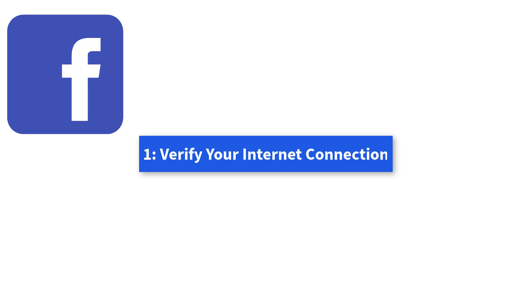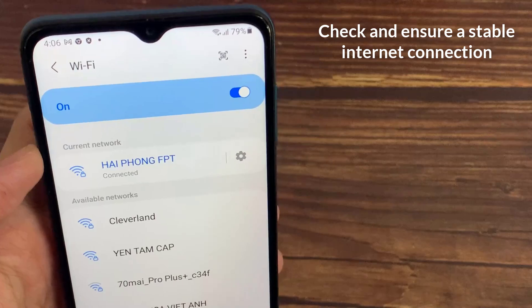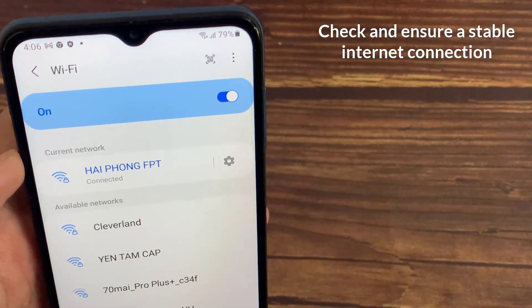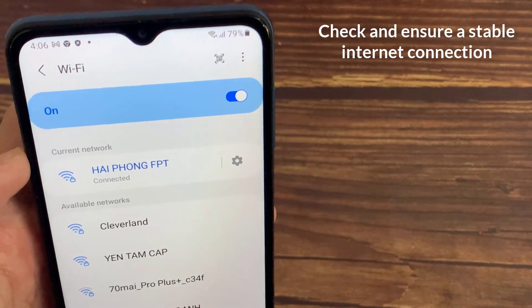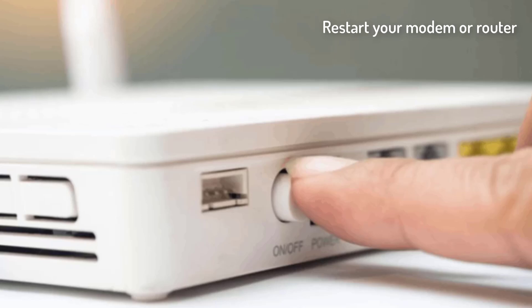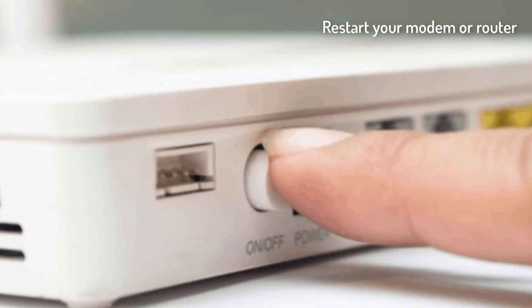Method 1: Verify Your Internet Connection. One of the most common reasons why your Facebook News Feed is not updating is an unstable internet connection. The first step you should do is check and ensure a stable internet connection. Restart your modem or router, or try disconnecting and reconnecting the internet connection on your device.